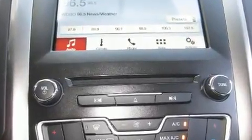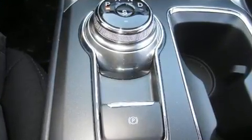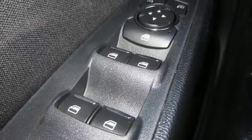Top features include a split folding rear seat, front and rear reading lights, one-touch window functionality, variably intermittent wipers, and power seats.